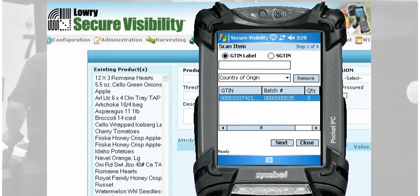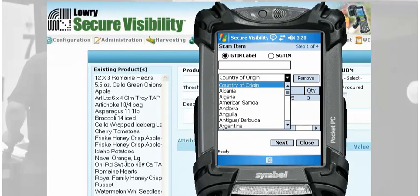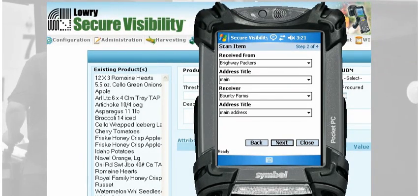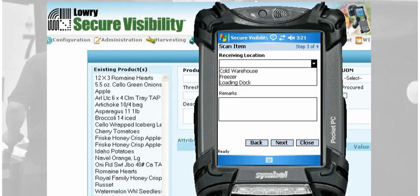At the same time, Secure Visibility Track and Trace provides an electronic traceability record that meets and exceeds the PTI guidelines. Secure Visibility brings true value to the traceability challenge.